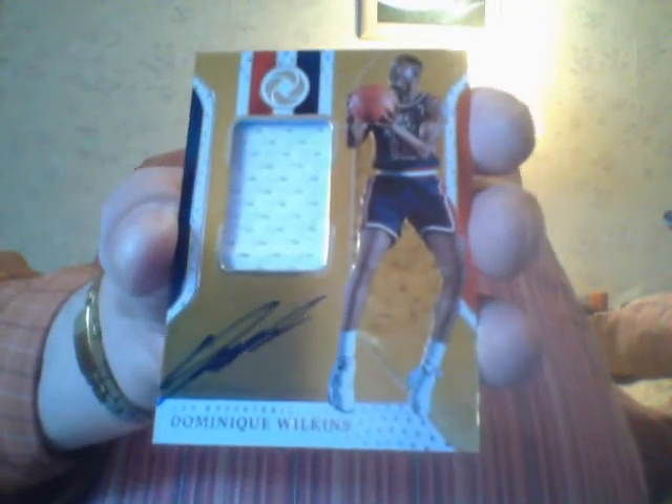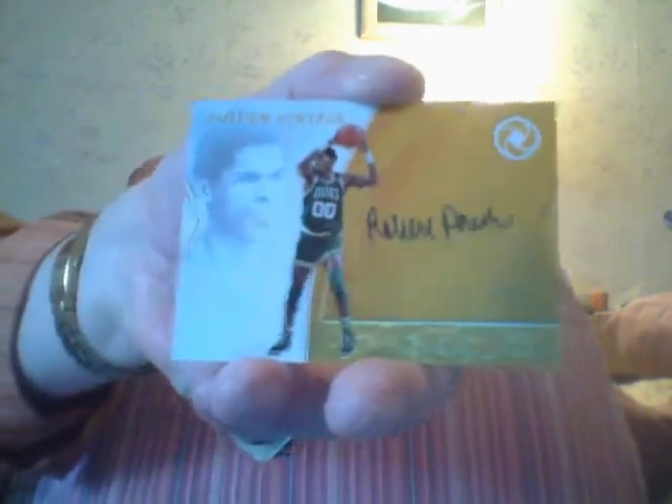I got a booklet — I'll put that off to the side, we'll show you that in a minute. I got a Dominique Wilkins, number 79, it's the USA patch. I got a Robert Parish — ten bucks, guys, that's all that one is, believe me.